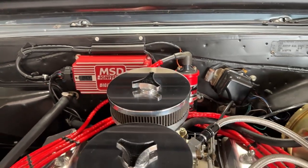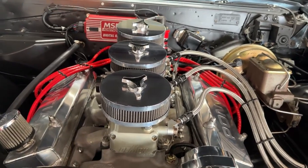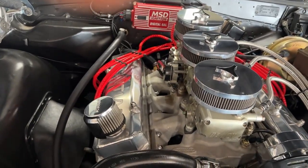This car runs like a champ. Usually Tri-Power cars are a little difficult to get started and a little bit difficult to tune — this one rocks and rolls. It fires right up on the first key turn and lands itself at a nice low idle. It's a really good running car.